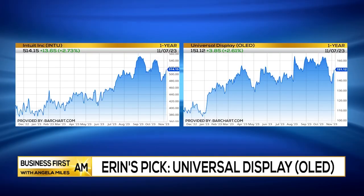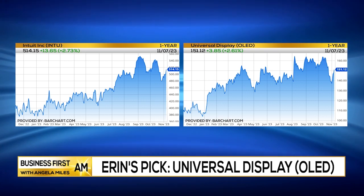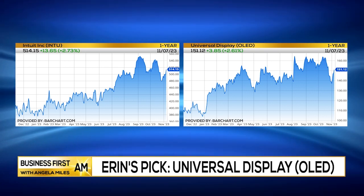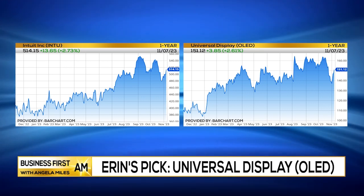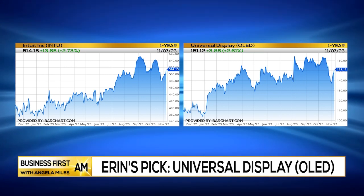I think both of those stocks are starting to make a nice move to the upside, and I think that they're going to see a continuation, particularly if the market does take off again, as I do expect it to do after we finish this digestion phase.